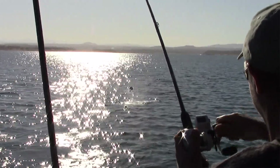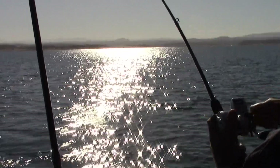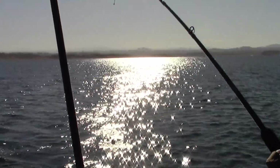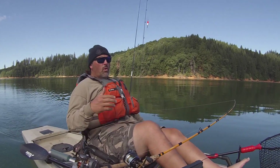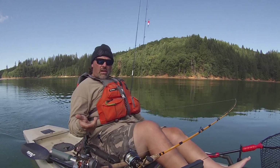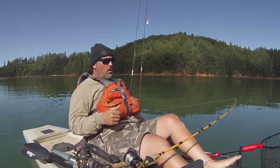We've been out there twice over the past 10 days or so. The first time we were out trolling from the FHS pontoon boat. When we were out there in the boat fishing, we saw some impressive marks on the sonar and caught quite a few rainbows.